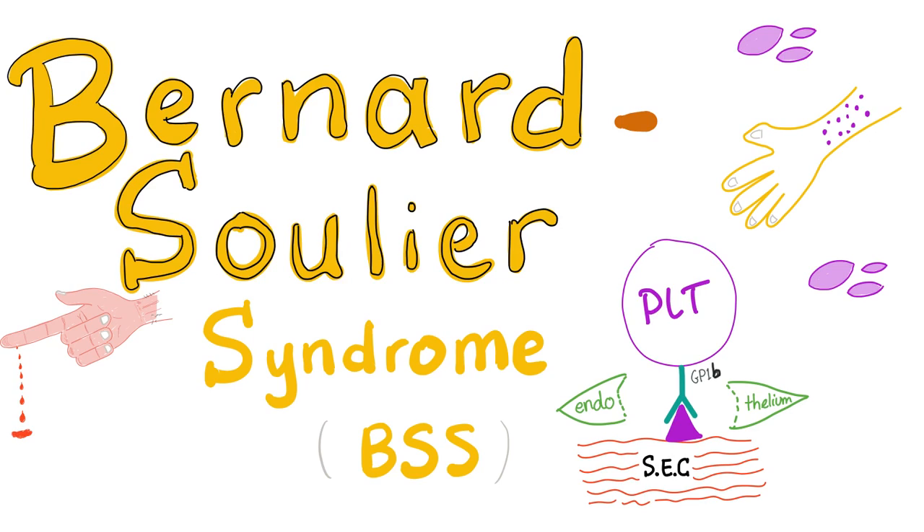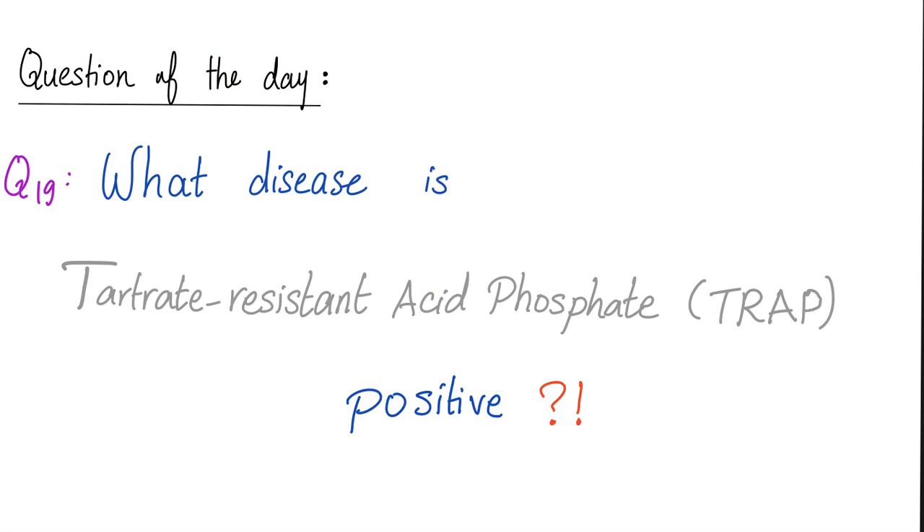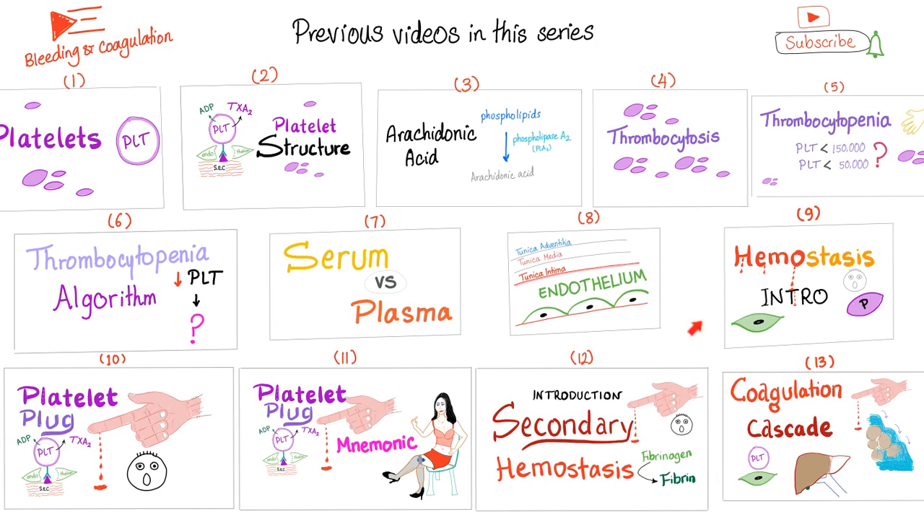The symptoms will include bleeding diathesis. Let me answer the question of the previous video. What disease is TRAP-positive — tartrate-resistant acid phosphatase? This is a stain. What disease is positive for this stain? It's called hairy cell leukemia. I have a video about this topic in my hematology playlist. And we are continuing the bleeding and coagulation series — please watch these videos in order.